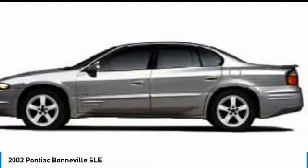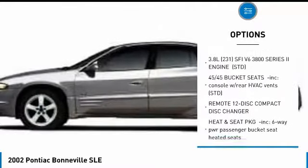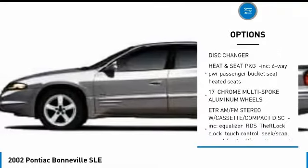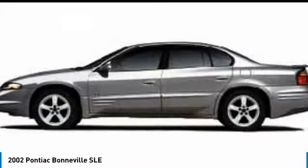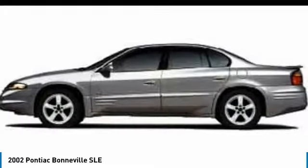Here are some of this vehicle's great options: CD changer, keyless entry, steering wheel audio controls, traction control, anti-lock braking system, leather-wrapped steering wheel, power steering, adjustable steering wheel, aluminum wheels, auto-dimming rear view mirror, PPO.